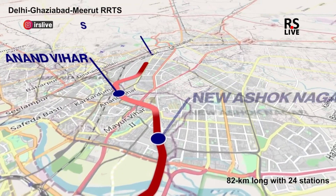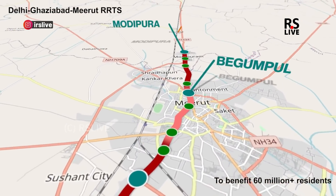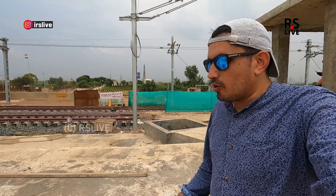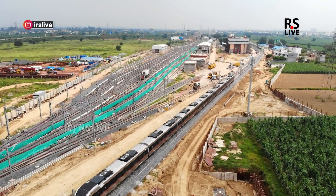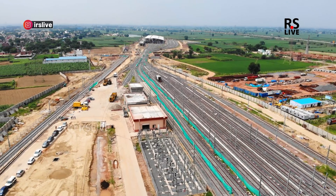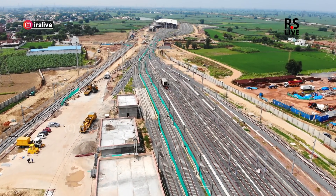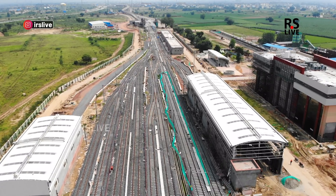In the next year, Phase One will be operational. There are 11 stabling lines, 2 walk-off lines, 3 internal bay lines, and 1 heavy internal cleaning line. The track has been completed here.